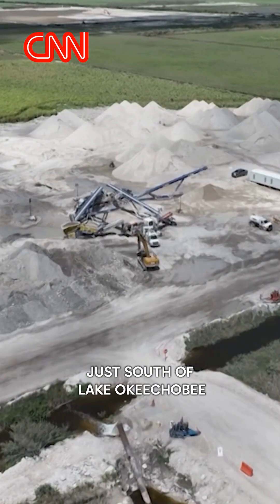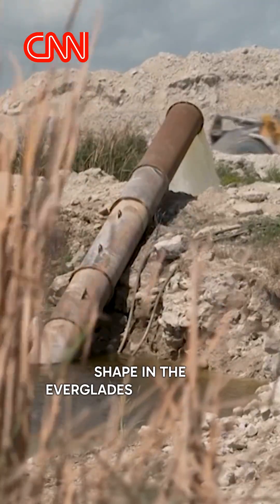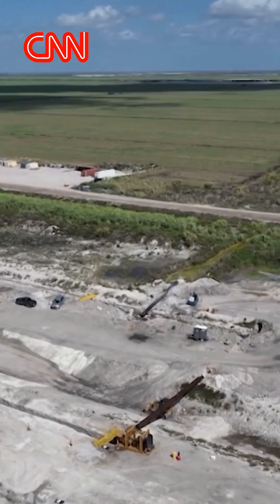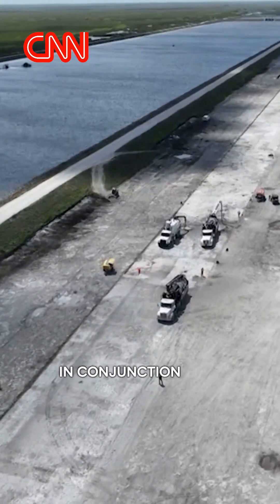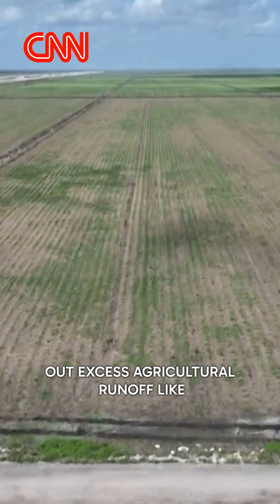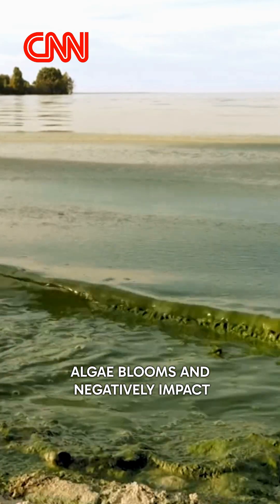Just south of Lake Okeechobee, the crown jewel of the restoration plan is taking shape in the Everglades Agricultural Area, or EAA, led by the U.S. Army Corps of Engineers. Expected to be completed by 2034, this reservoir will work in conjunction with stormwater treatment areas, or STAs, that filter out excess agricultural runoff like phosphorus, which can lead to harmful algae blooms and negatively impact wildlife.